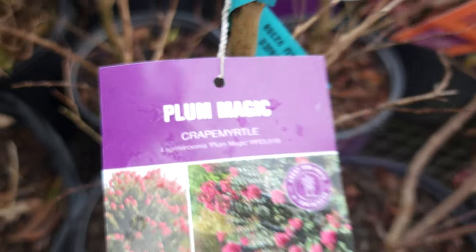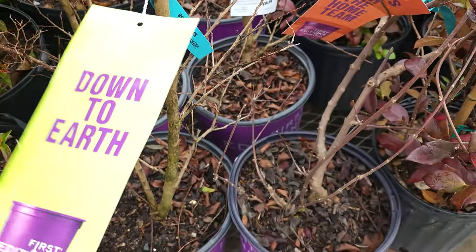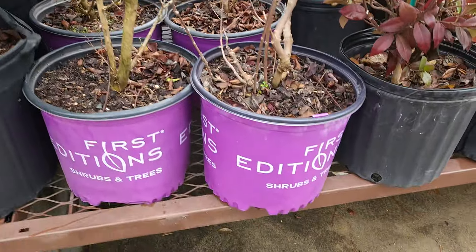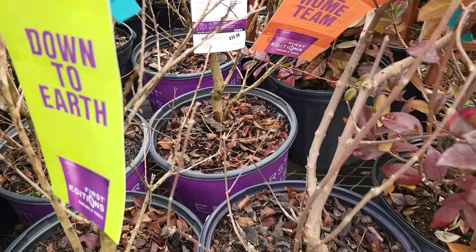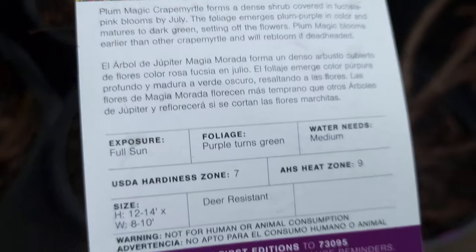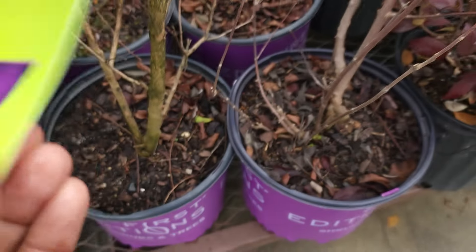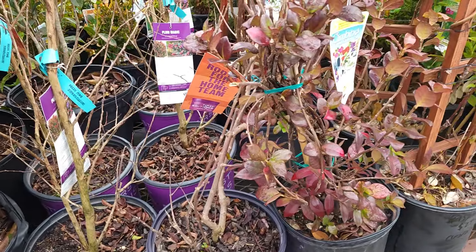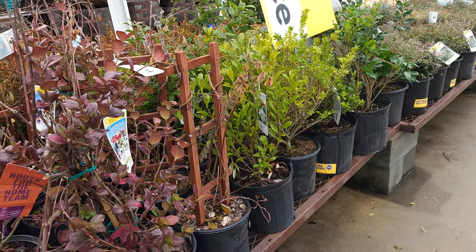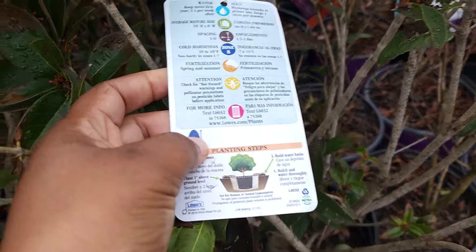They do have some First Editions Plum Magic crepe myrtle. I love the First Editions brand — it's so classy, their plants always look great. No leaves right now but the plant looks good. This is a three-gallon at $30.98, which means $15 on clearance. $15 for a three-gallon crepe myrtle — get to your Lowe's guys!